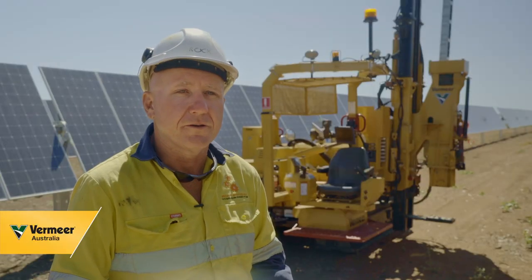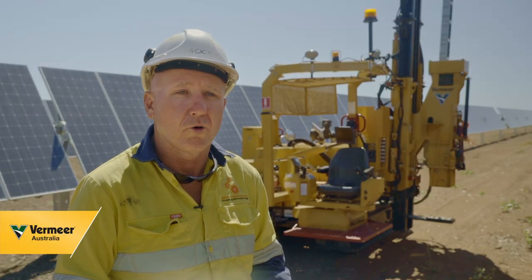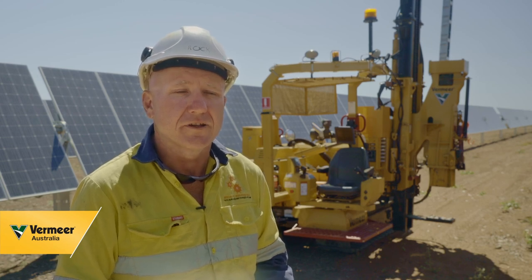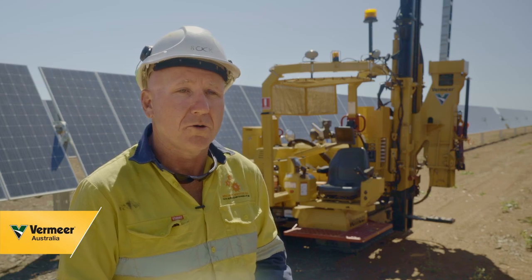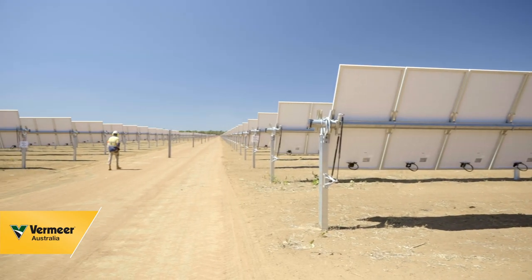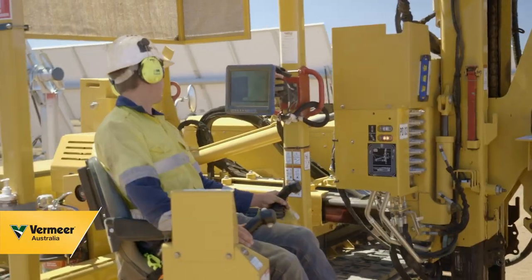In general, our Vermeer machines are all a lot hardier than all the other machines out there. They are a lot more reliable and a lot more durable, and out here you need that.